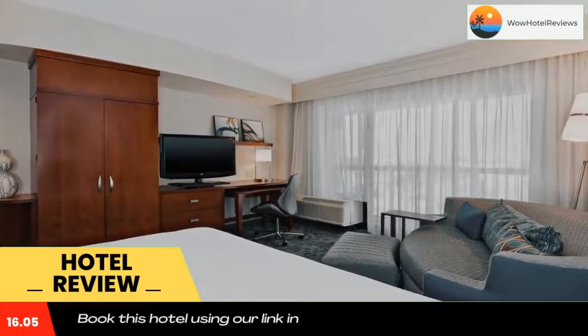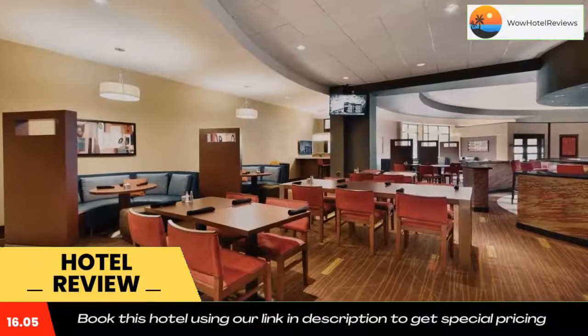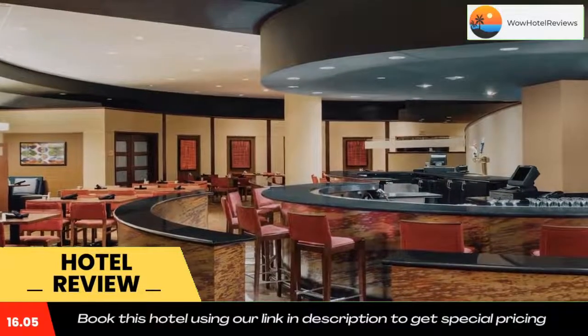Courtyard Oklahoma City Downtown is located 10 miles from Oklahoma City Will Rogers Airport. Use our link in the description to get a special discount on this hotel. Don't forget to like and subscribe to our channel.